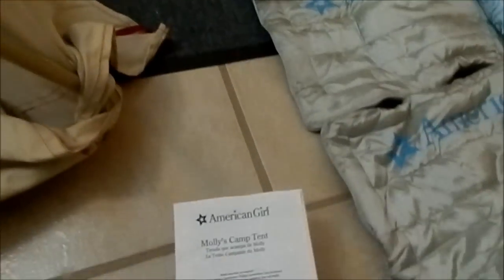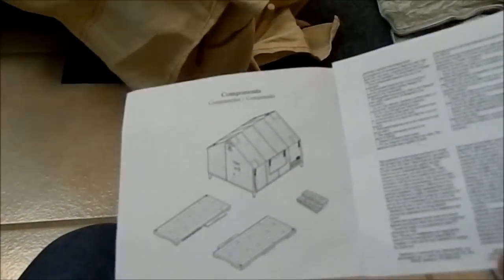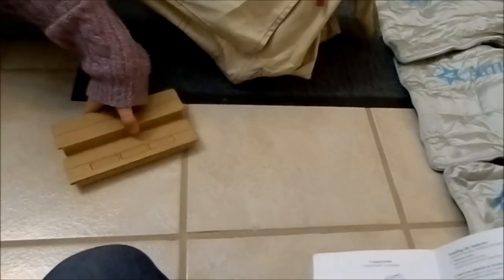It's like assembling a real tent. Here are the components: it's got the tarp, it's got the base, and it's got these little stairs. You put batteries in the stairs and you've got a choice of about four or five different camp sounds you can press, and it makes camp sounds. There's also a camp song.